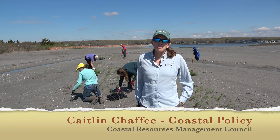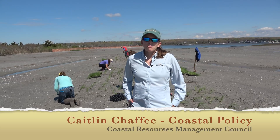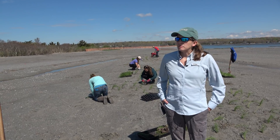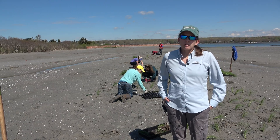I'm Caitlin Chafee, a policy analyst at the Coastal Resources Management Council. We are kind of the lead agency for this project — we're the coastal zone management agency for Rhode Island. So we secured the funding and are managing the grants and all the contracts that are involved.